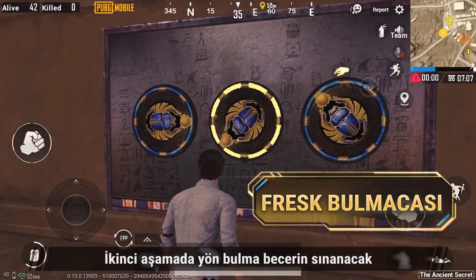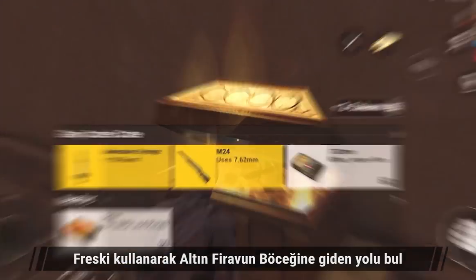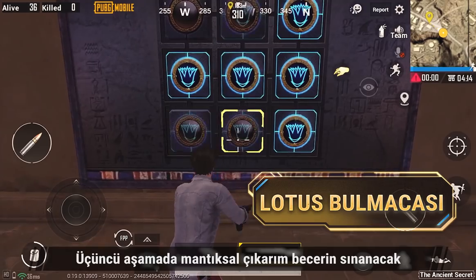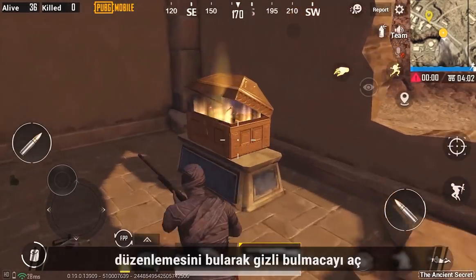The second challenge is a test of your sense of direction. Use the mural and find your way to the Golden Scarab. The third challenge tests your logical reasoning — find the Red Adventure of Lotus Flowers to light up the secret puzzle.